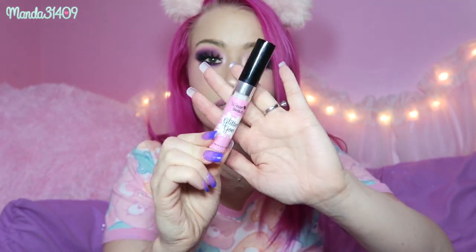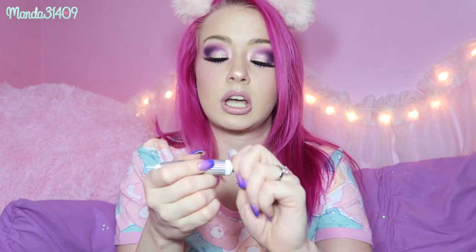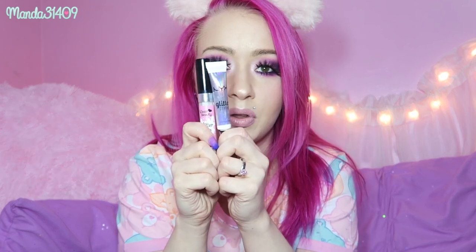I wanted to show you two glitter adhesives that I alternate between — I find they're very similar. This one is the glitter glue from Wear Beauty, made to go with those glitters, and it has a little doe foot applicator. There's also this NYX glitter primer, which comes in a little squeezy tube. Sometimes I'll squeeze it on the back of my hand, take a little brush, apply it, let it dry down a little, and then pack the glitter on top.